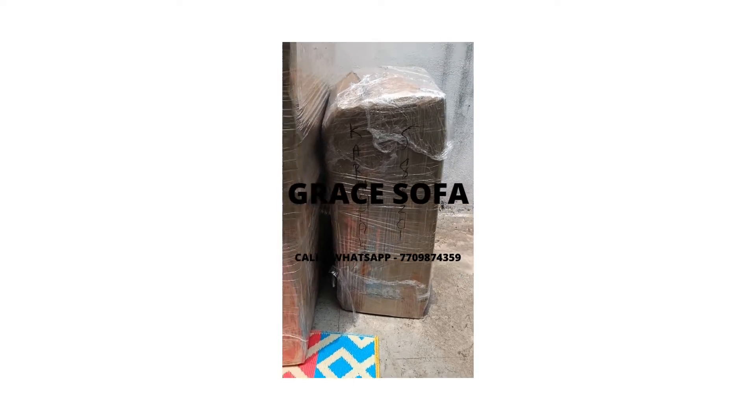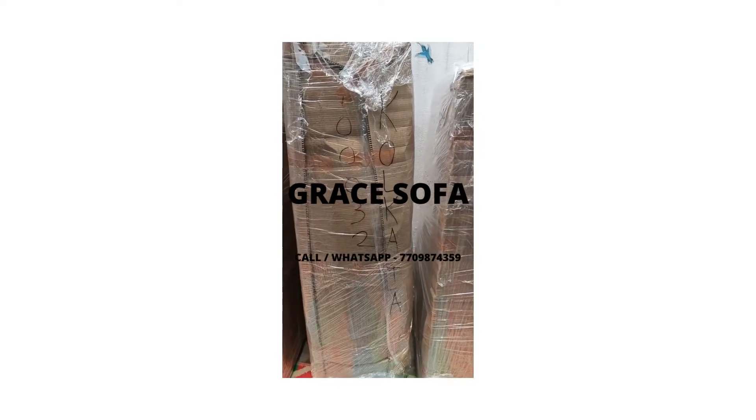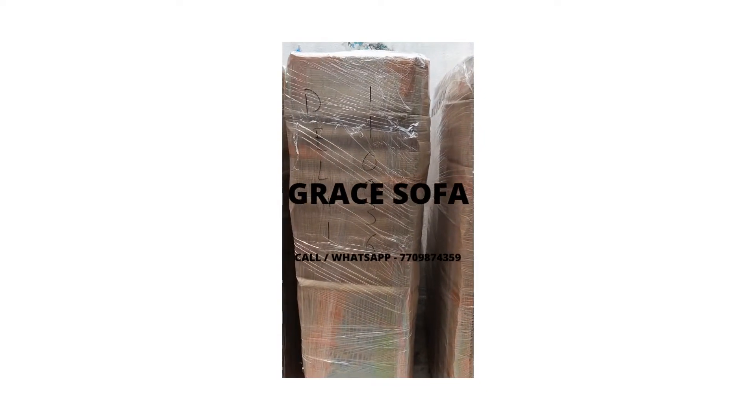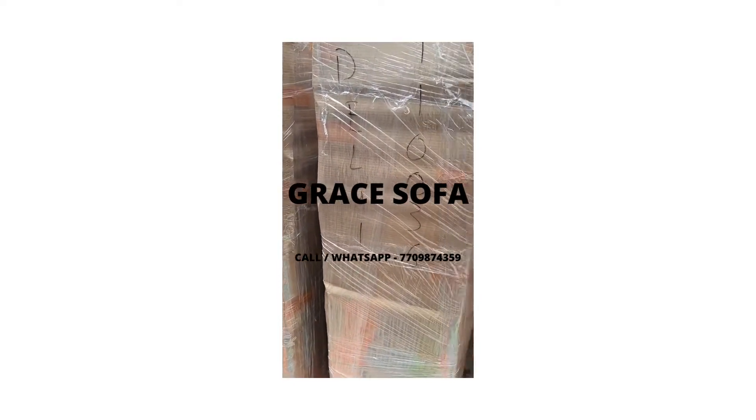Karnataka, Buldana, Kolkata, Delhi, Tamil Nadu — we deliver this folding sofa cabinet all over India.